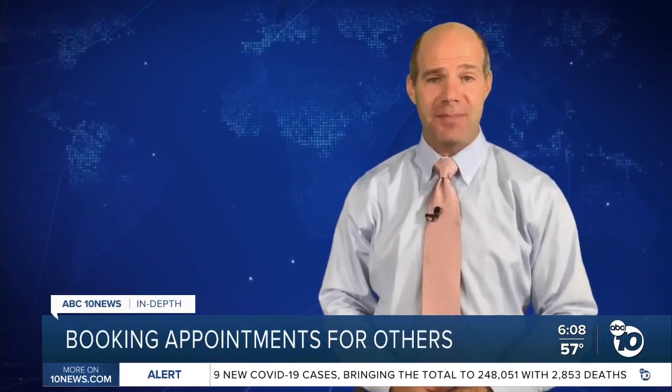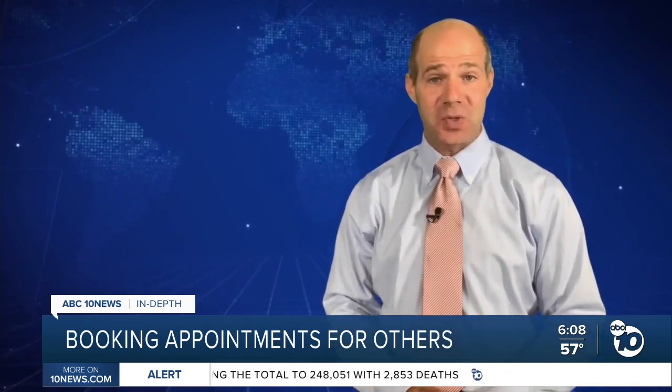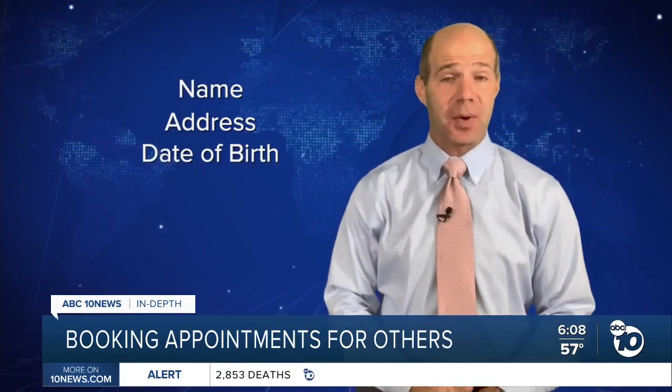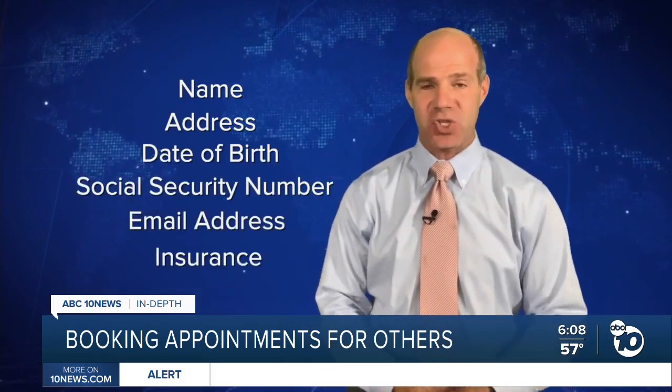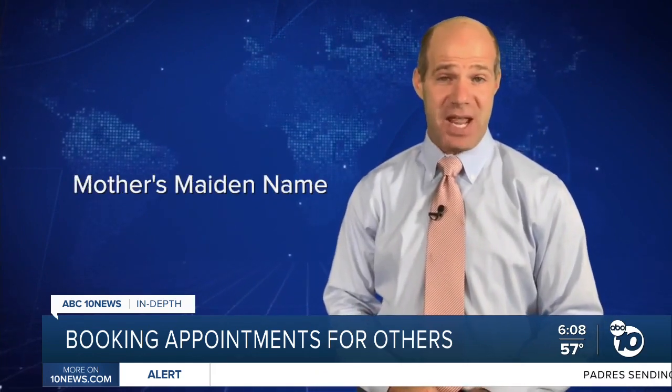A county spokesperson told ABC 10 News it's perfectly fine to book an appointment for someone else, whether you're related or not. But they say you should gather all the information you might need before you start to book — information like name, address, date of birth, social security number, email address, insurance, and even some things you might not think of, like mother's maiden name.